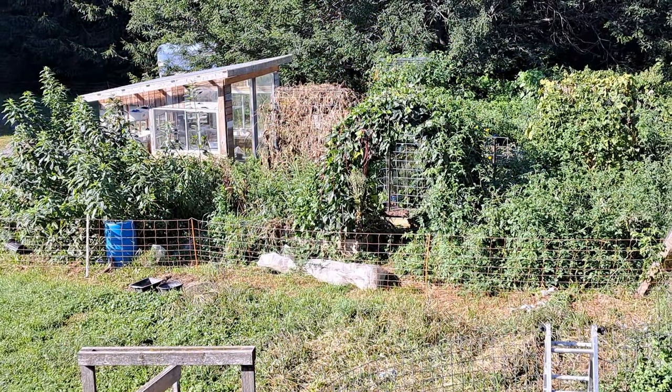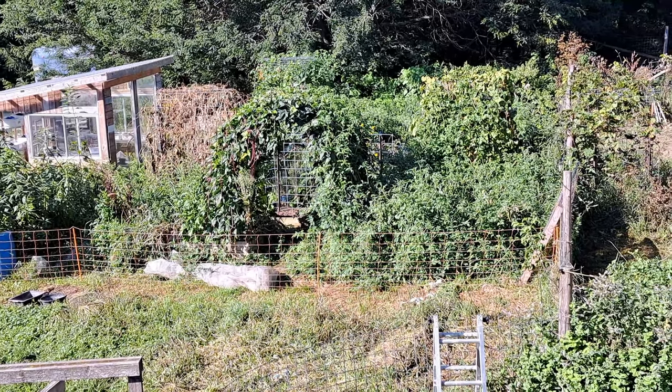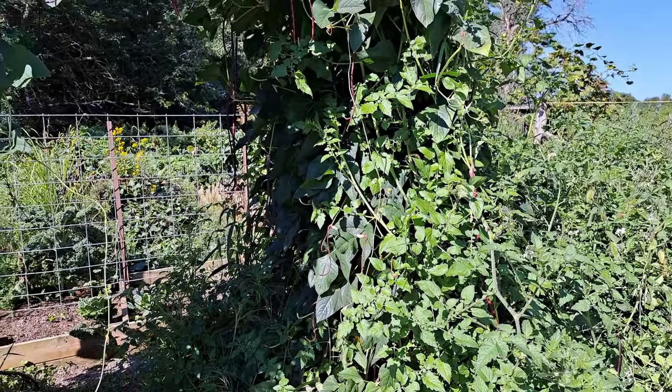It is finally time for that garden tour I have been promising. We are into September. The Every Bit Counts Challenge has toned down a little bit — doesn't mean we're not still producing and canning a lot — but the garden is kind of in full swing with harvest, though things are starting to die back. Winter is coming as much as we do not want to think about that.